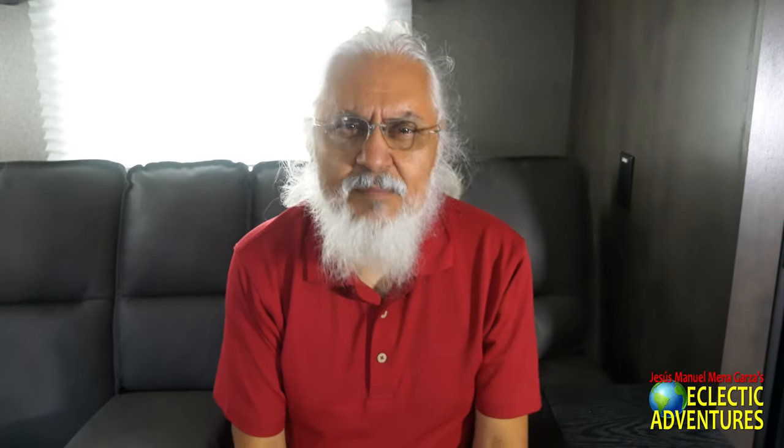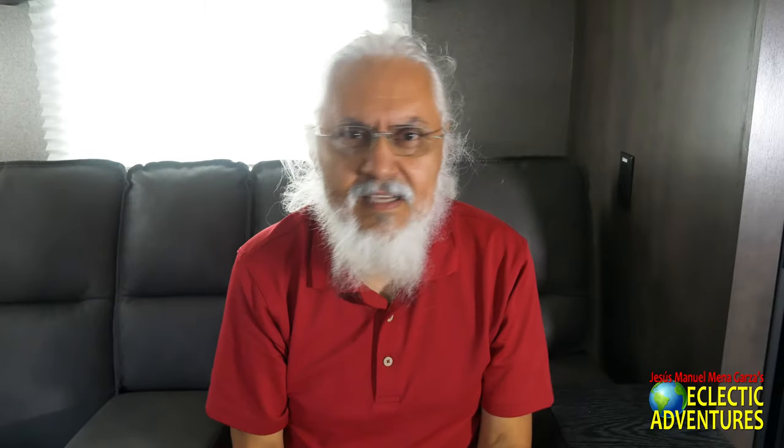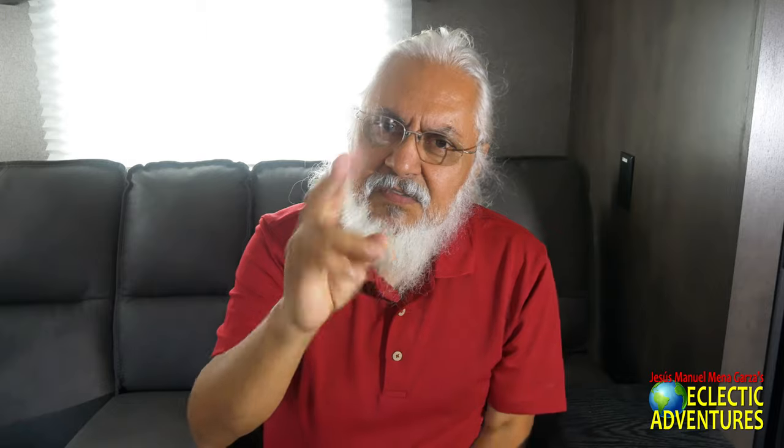This is Jesus Manuel Menegar. I hope you're having a fantastic day. In this video I'm going to be doing a comparison of two Flagstaff products, and of course there are Rockwood comparables.